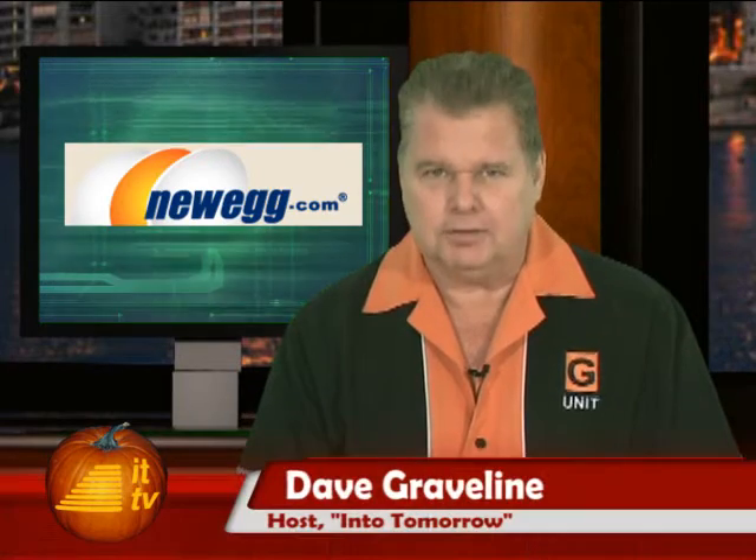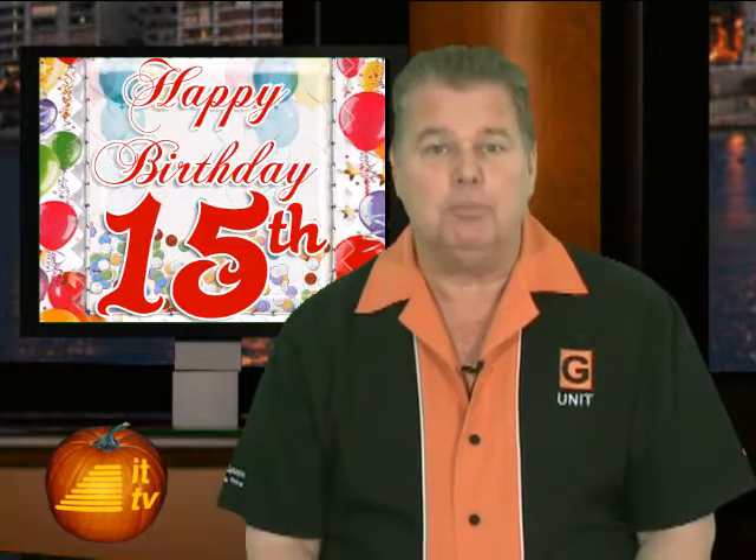Welcome back to another Into Tomorrow update, brought to you by Newegg.com. I'm Dave Graveline. We're gearing up to celebrate 15 years of Into Tomorrow at the big Consumer Electronics Show in January. Did you know that Into Tomorrow was born at CES way back in 1996? Festivities will start next month at their CES-unveiled press preview in New York. We'll be there, covering the latest in tech and what's coming your way just in time for the holidays, then the big show in January. Stay tuned.